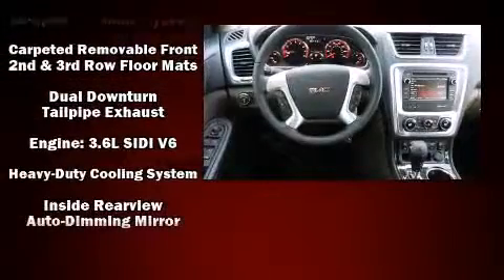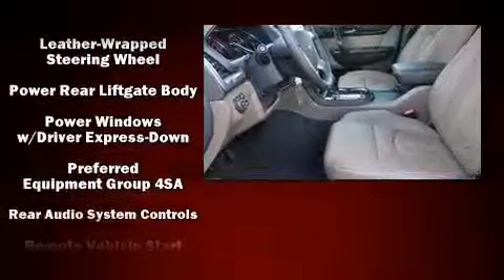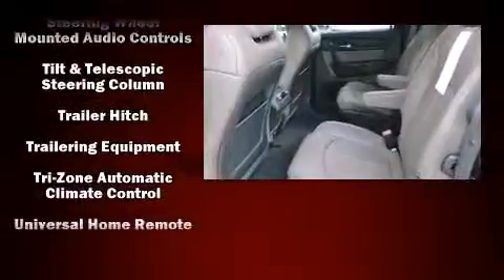Safety equipment has been integrated throughout, including head curtain airbags, traction control, a panic alarm, OnStar, and four-wheel disc brakes with ABS.